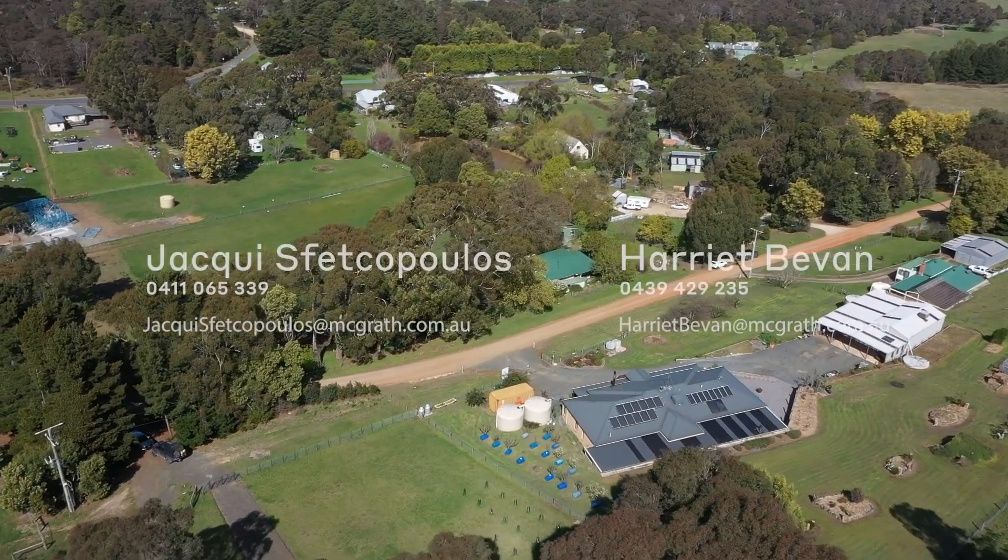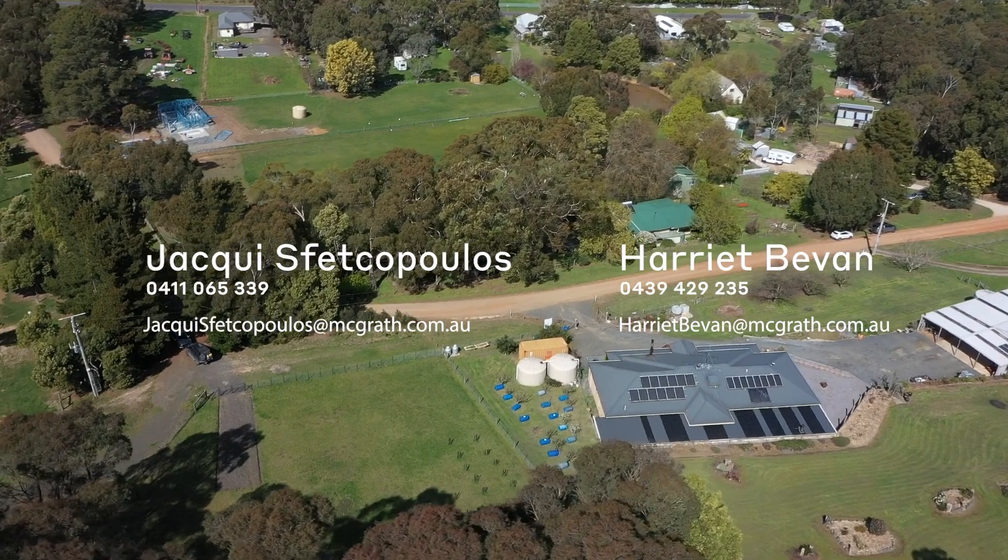Properties of this calibre are becoming a rare find. Don't miss your opportunity — call to book your inspection today.